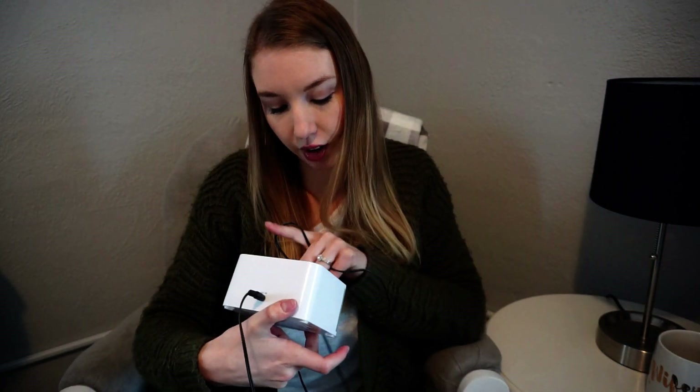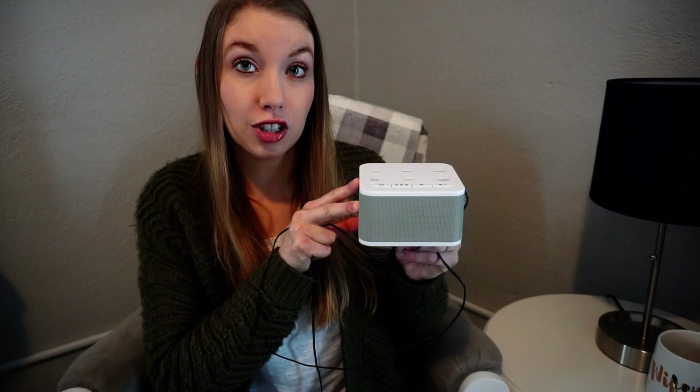A noise machine is extremely essential. This is the one we used — it's by the Big Red Rooster and I got it from Amazon. It has six settings: rain, brook, thunder, white noise, ocean, and summer night. No complaints — super easy, and I like that it's sleek looking. We just keep this next to him.